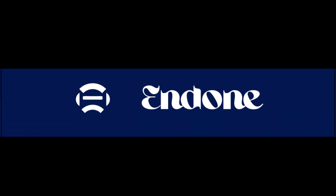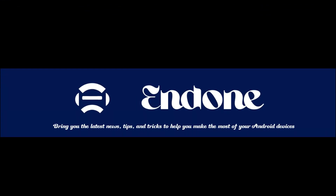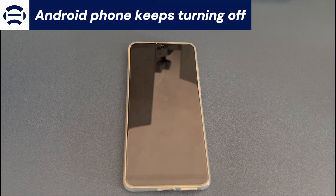Welcome to Endone, guys. This channel is going to bring you the latest news, tips, and tricks to help you make the most of your Android devices. Today's video is about what to do when your Android phone keeps turning off by itself randomly.